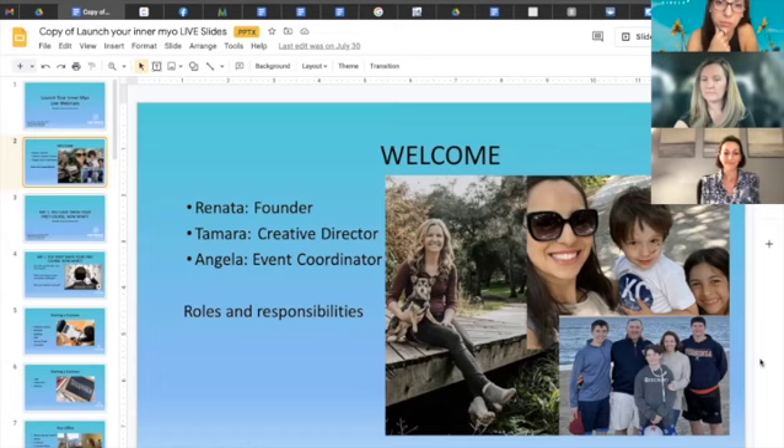We have courses monthly or every other month, two to four hours, and those offer CEs good for dental hygienists and dentists. You can go to AirwayCircle.com, click on memberships, and explore all the courses and membership options. The main membership is $35 a month and you get access to all our Thursday webinars, a research folder, product discounts, and discounts for conferences and courses.